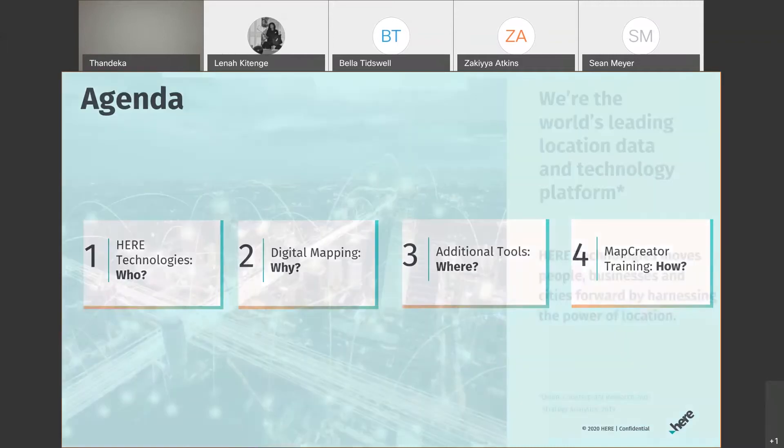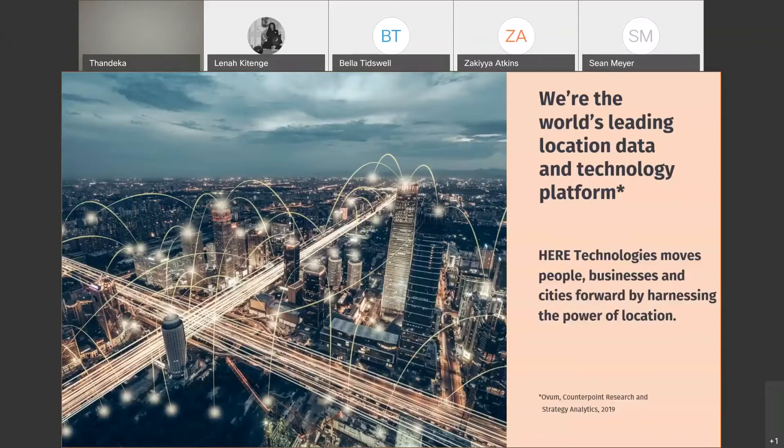Following that, I'll speak to some of the tools we use in digital mapping, and then we'll get into the training session — my favorite part — where we can see how to add roads, places, and different features and attributes to our online map. Here Technologies is essentially a digital location technology company. The core of what we do is creating and providing location technology tools and platforms, sourcing location data, and uploading it onto our mapping platform.